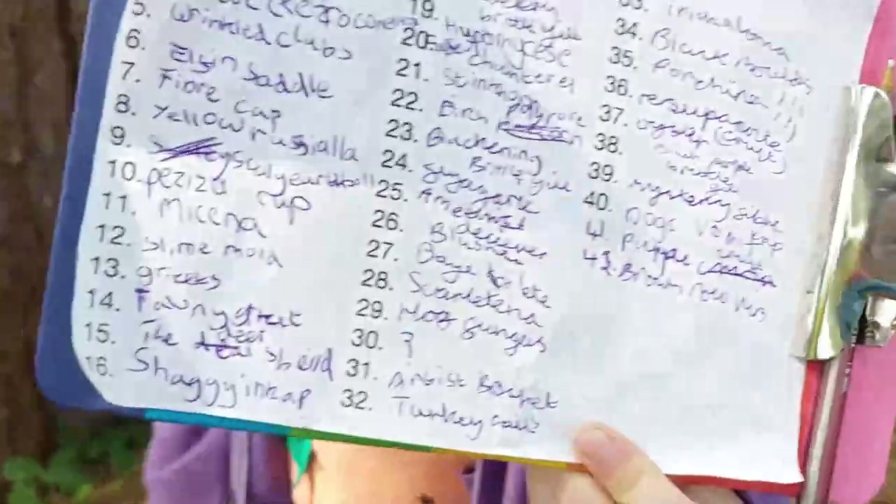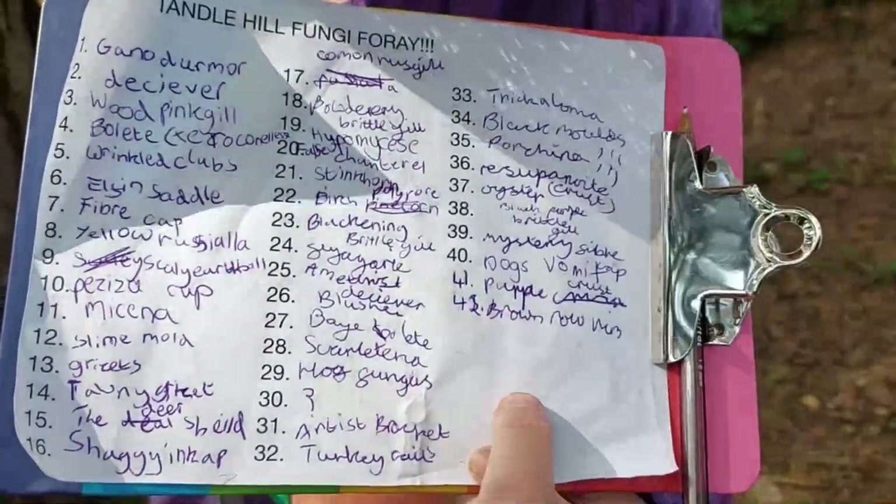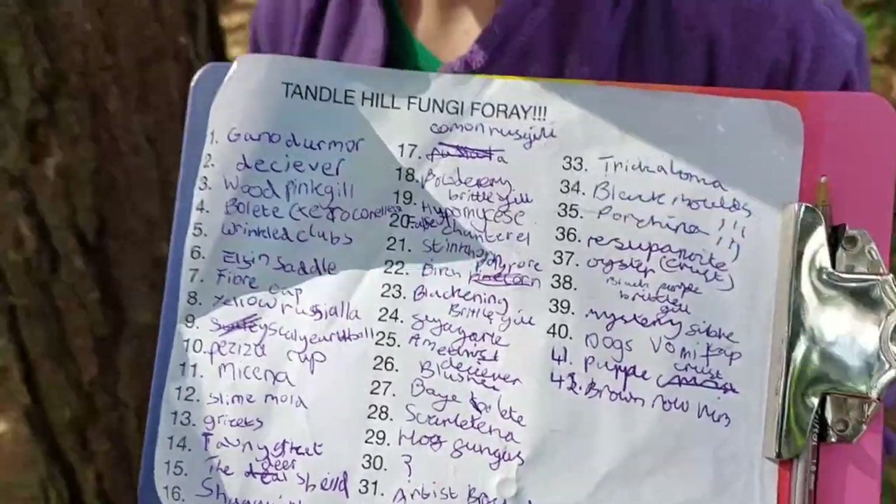That's it — we're calling that a wrap. What a lovely little day. I hope you enjoyed it even half as much as I did. Great day. I found loads of fungi. Most importantly, did we manage to conquer the 40 species? Yes we did — 42 even. I reckon there's quite a lot more on there, crusts and rusts that I don't know about. Fantastic, fantastic UK Fungus Day.